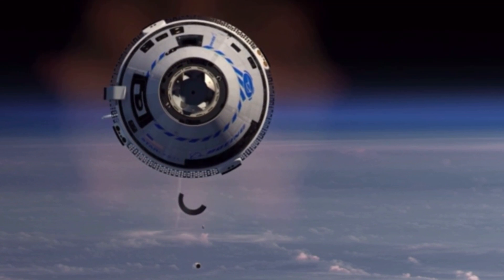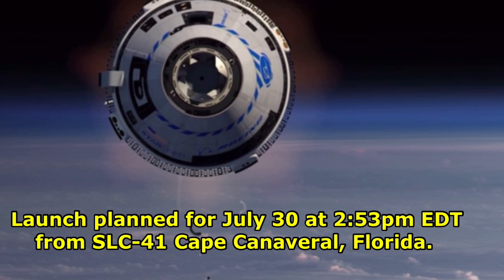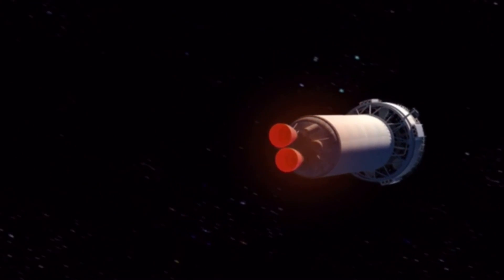Starliner attachment occurs in July. Launch is planned for July 30 at 2:53 PM EDT from SLC-41, Cape Canaveral, Florida.